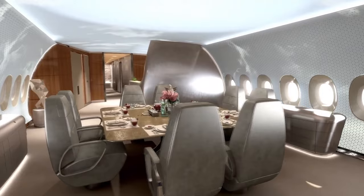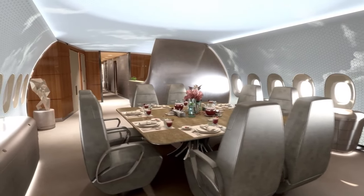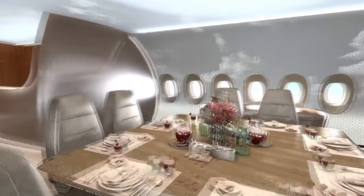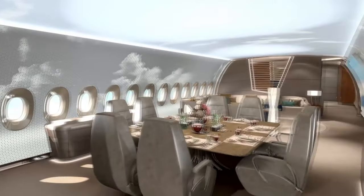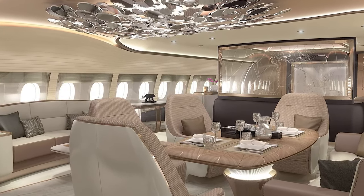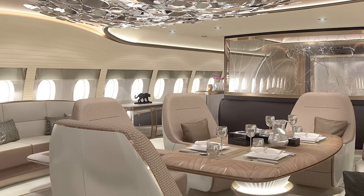The cabin also has a separate dining area that can accommodate up to 12 people. The dining area is elegantly designed and features a large dining table and comfortable chairs, making it perfect for enjoying a meal with family or friends, or for hosting business meetings.